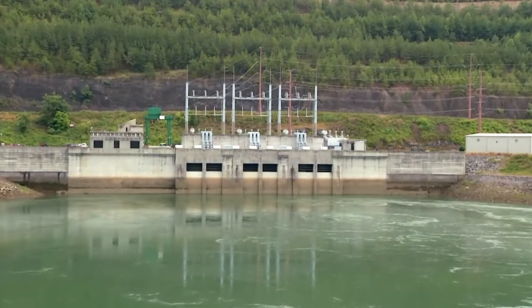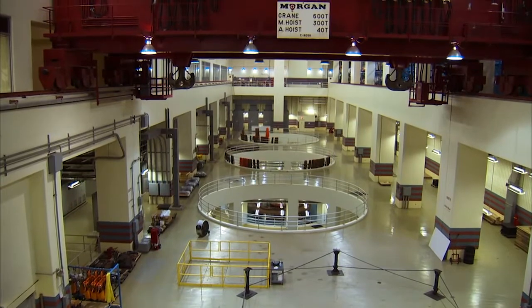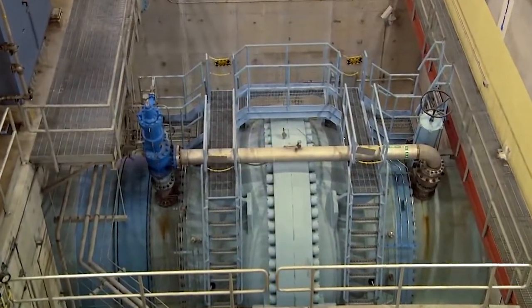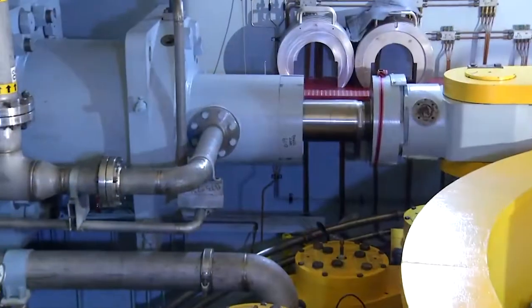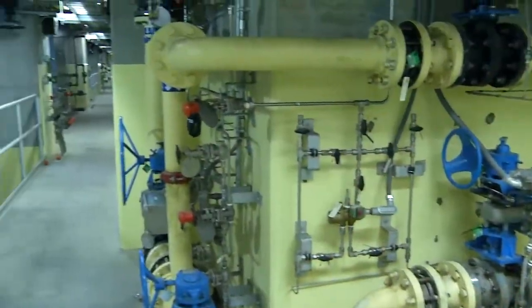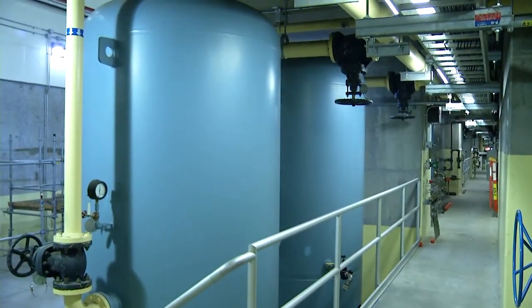The powerhouse stands 16 stories high, with 13 stories situated below water level. This mammoth structure contains three gigantic pump turbines along with motor generators and power transformers. In fact, there is enough steel in the plant to fill 268 rail cars — nearly two million pounds.